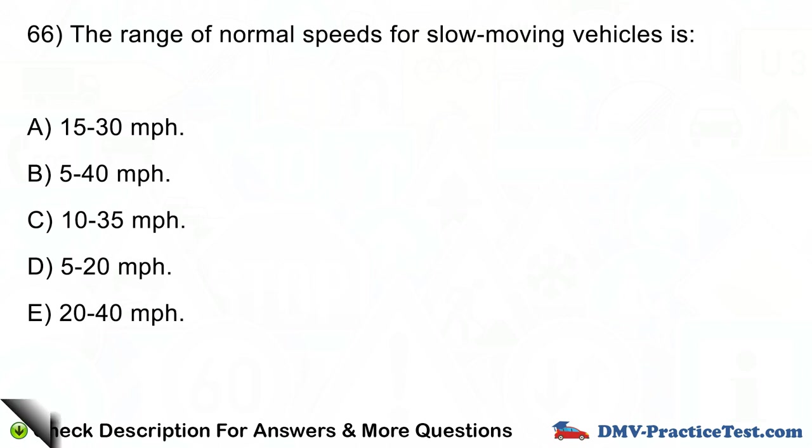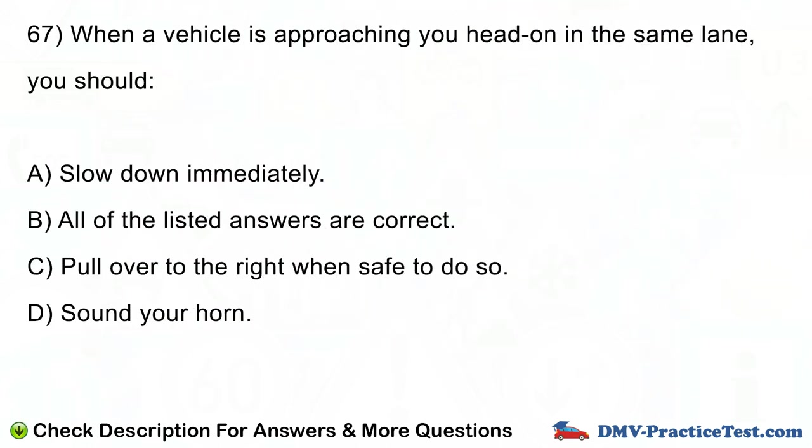Question number 67. When a vehicle is approaching you head on in the same lane, you should: A. Slow down immediately. B. All of the listed answers are correct. C. Pull over to the right when safe to do so. D. Sound your horn.